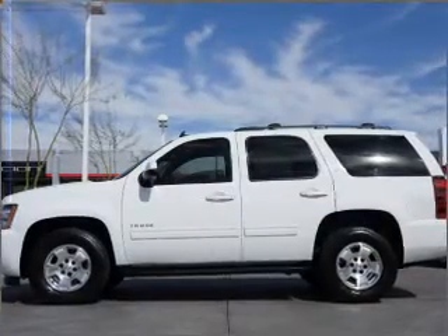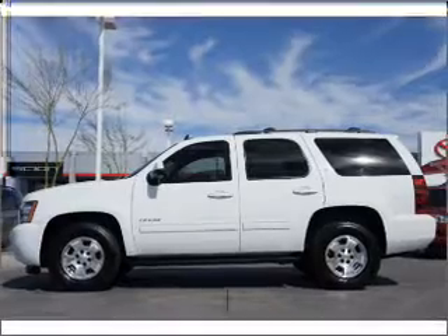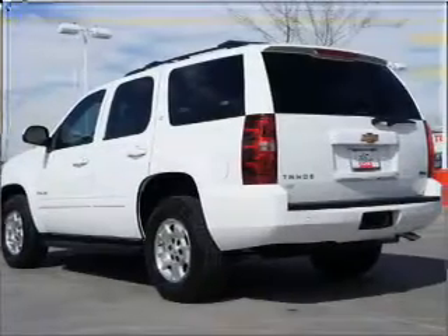Treat yourself to the splendor of a premium sound system. You will appreciate the safety feature of anti-lock brakes, and memory settings are one of many features.